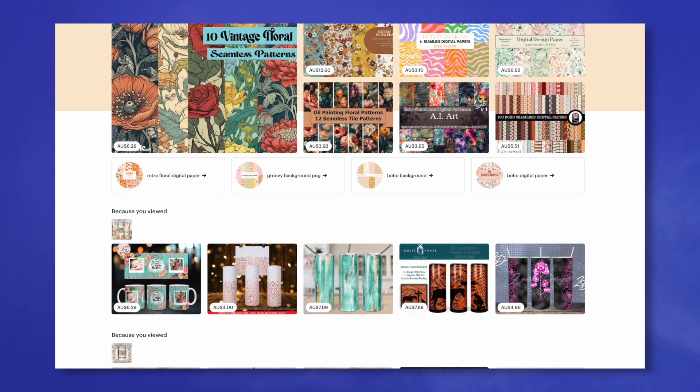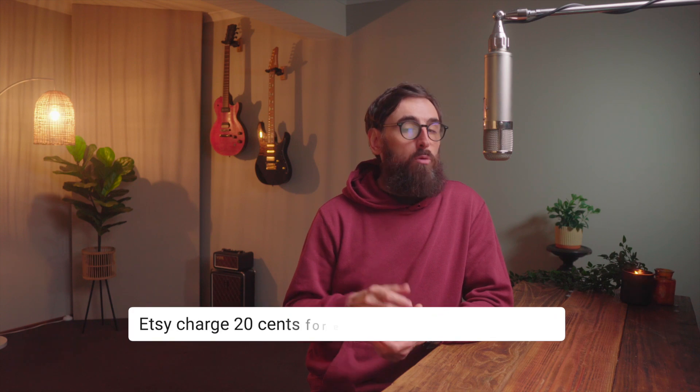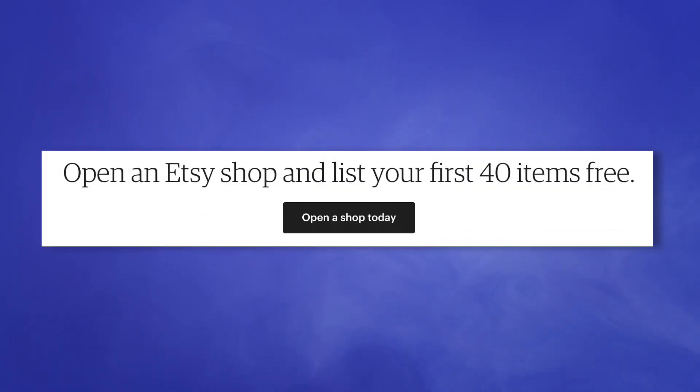The most obvious place to sell these patterns is on Etsy. The site receives around 400 million visitors every month, and the average Etsy store makes around $45,000 a year. Even if you don't end up making 10 or 20 grand like some of the more established stores, it makes sense to sell on Etsy because the buyers are already there. The main downside is that it will cost you $0.20 for each listing you post, meaning you'll need a tiny bit of cash upfront. I'm going to post a link in the description that'll give you 40 free listings to help you get started.